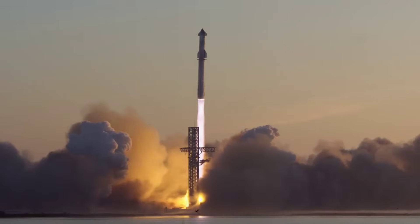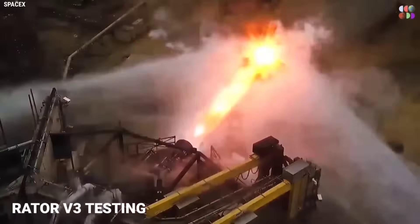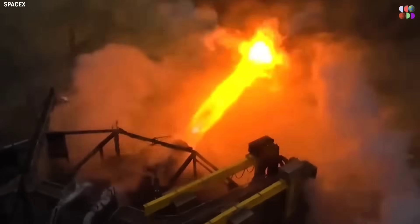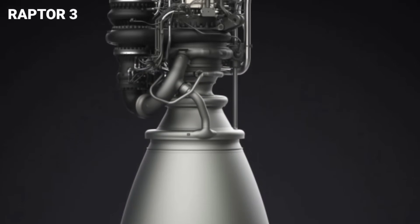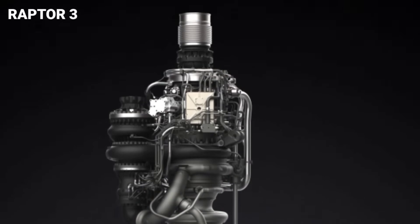By revolutionizing the world of space exploration, SpaceX has provided the world with a breathtaking spectacle during the Raptor 3 engine test. The test footage displayed the engine's incredible strength and brilliance, leaving spectators in awe of its might. The Raptor 3 engine represents a significant leap in performance and pushes the boundaries of what is achievable in space travel.